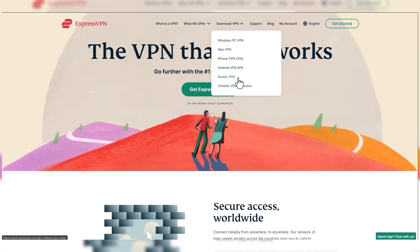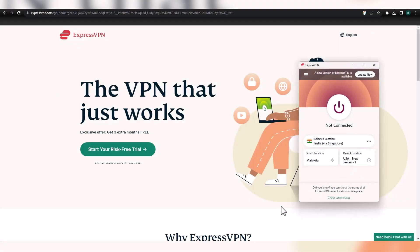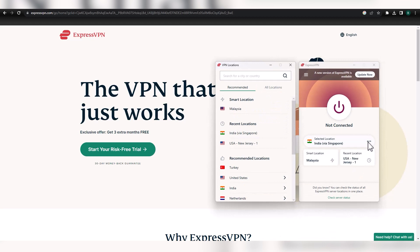Step 2: After signing up, download the ExpressVPN app on your device and sign in with your credentials. Step 3: Open the ExpressVPN app on your device and connect to a server in the U.S.